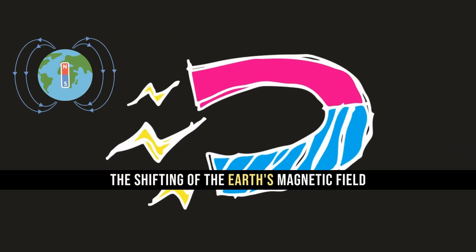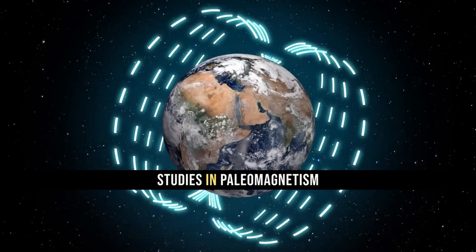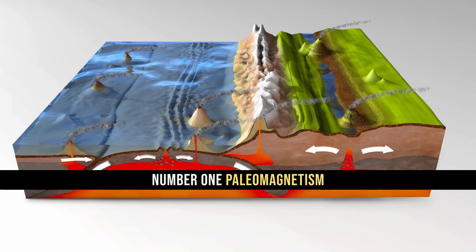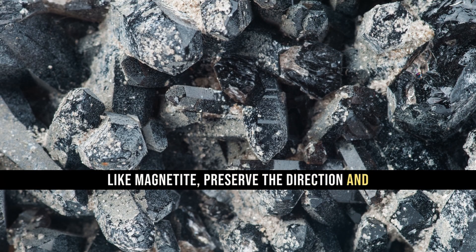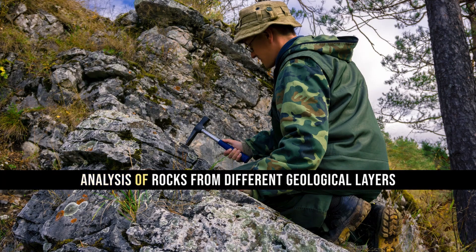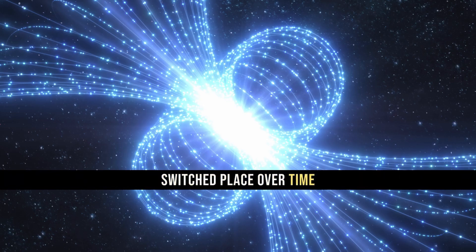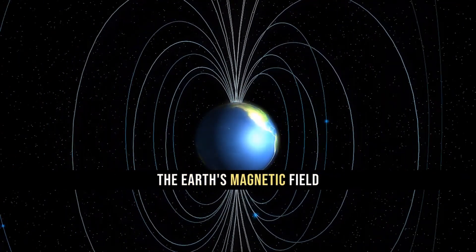The shifting of the Earth's magnetic field is known through various scientific methods, primarily derived from studies in paleomagnetism and modern magnetic field measurements. Rocks containing magnetic minerals like magnetite preserve the direction and strength of Earth's magnetic field at the time of their formation. Analysis of rocks from different geological layers allows scientists to identify magnetic reversals, where the magnetic north and south poles have switched places over time, which is crucial in understanding the historical movement and changes in Earth's magnetic field.